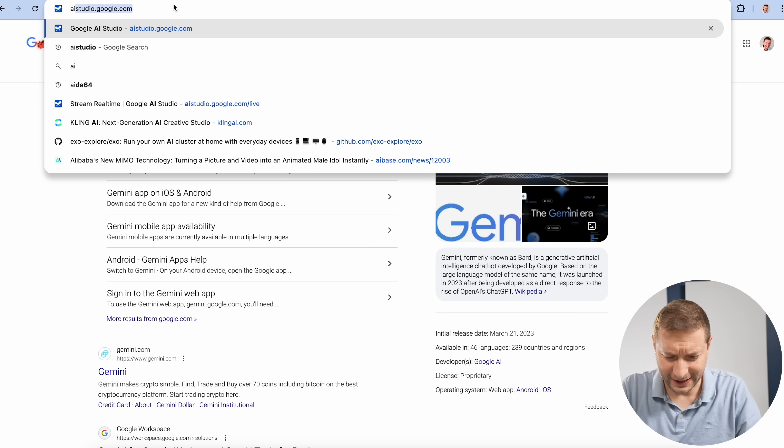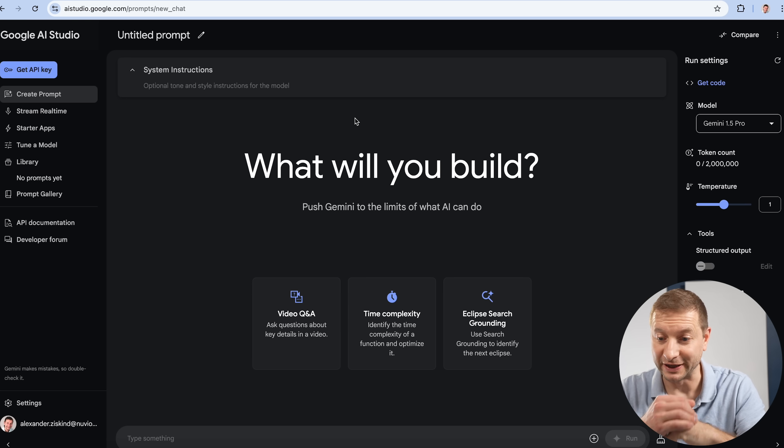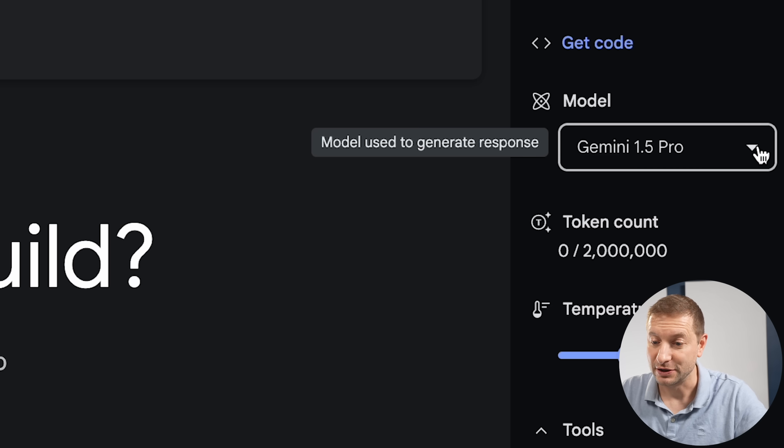Google is catching up quickly and they've just launched something pretty incredible — not a sponsored video, just wanted to show you this. Go to ai.studio.google.com. Gemini 1.5 used to be the thing until today when they launched Gemini 2.